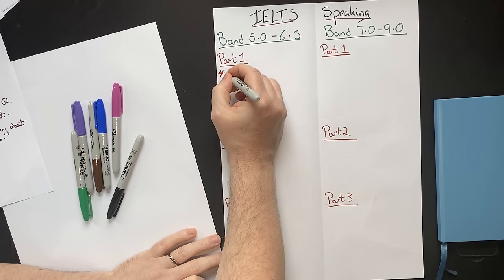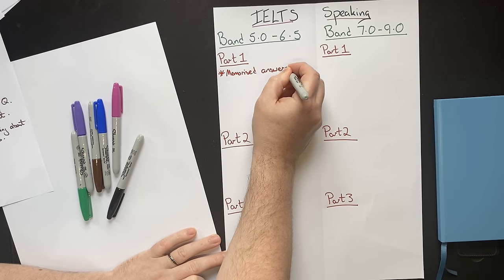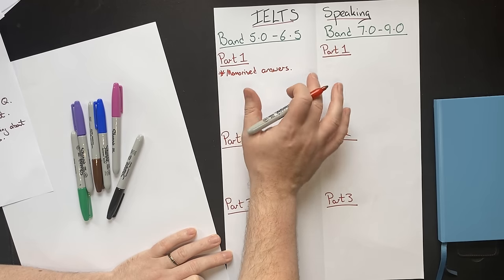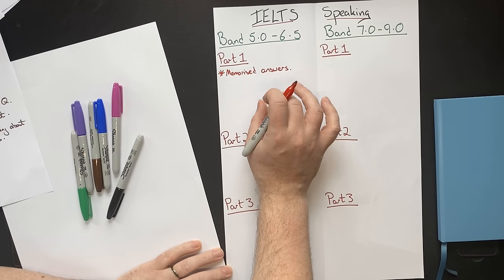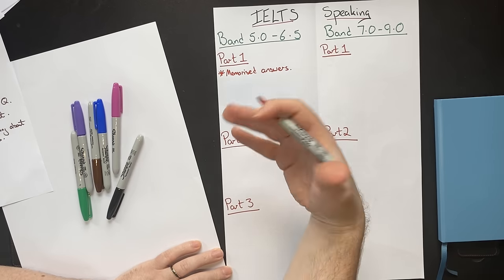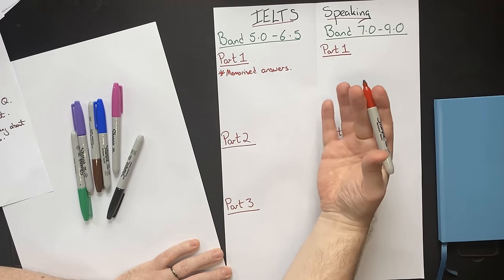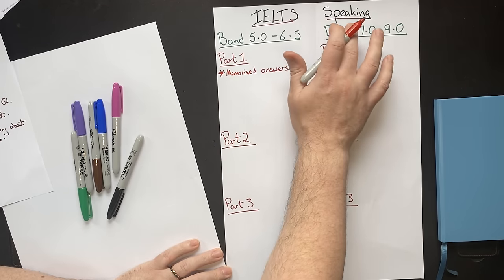One thing that lower-scoring students do is rely on lots of memorized answers. Examiners can spot these right away, and there are tricks the examiner might use to determine whether answers are memorized. Part one is the only part of the IELTS speaking test where you can predict the questions — you'll probably be asked about whether you work or study, your home, your hometown, things like that. A band 5 to 6.5 student will memorize answers and regurgitate them, but this is not actually helping them improve their score.